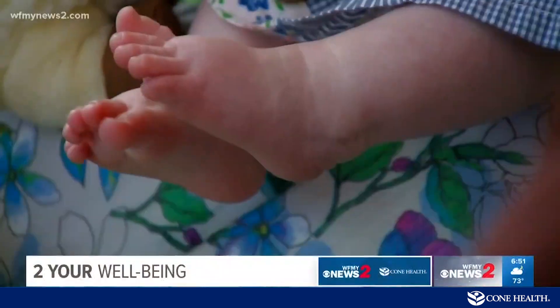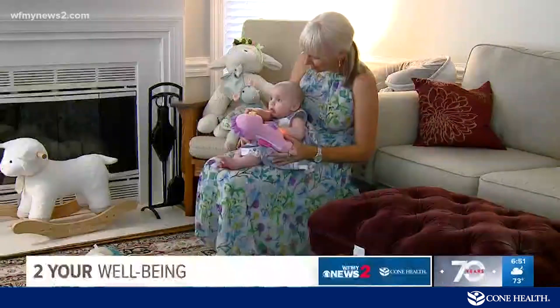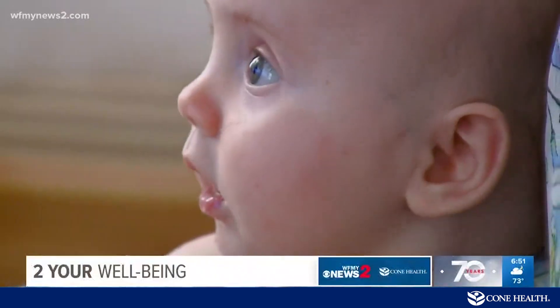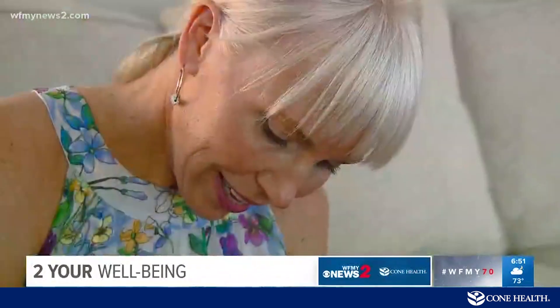Brooks Ann McKinney is thrilled to be a mom — a miracle baby for her and her family. Just over a year ago, doctors told her motherhood wasn't an option. It was going to be really hard for her to have children due to her fibroids. So when she learned she was pregnant, she wanted everything to go right. She was a high-risk pregnancy with a lot of complications.